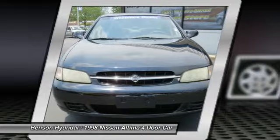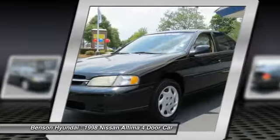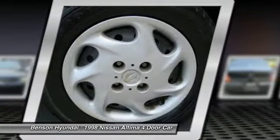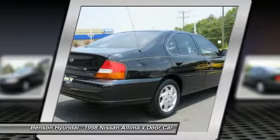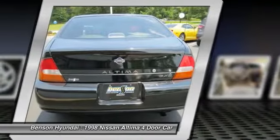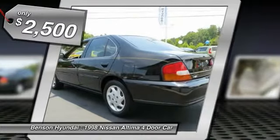Combine that with a powerful V6 or efficient four-cylinder engine, six standard airbags, and over 5,000 quality and performance tests, and you'll see the Nissan Altima is made to drive and built to last, and is priced below $5,000.